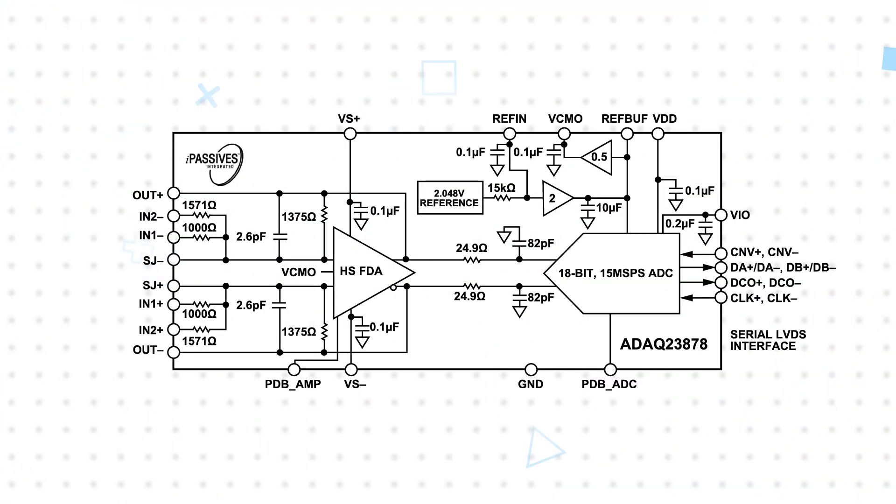Analog Devices ADAC 23878 is a precision, high-speed micromodule data acquisition system that reduces the development cycle of precision measurement systems by integrating multiple signal processing and conditioning blocks into a single device.